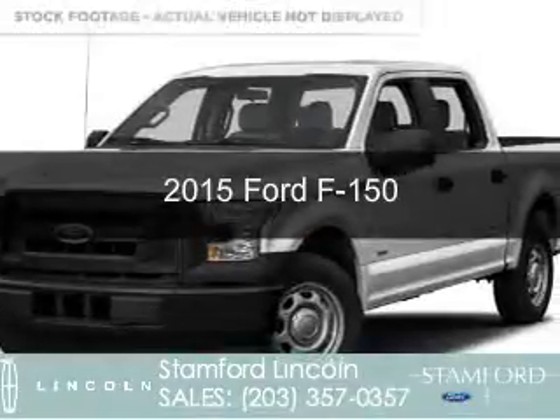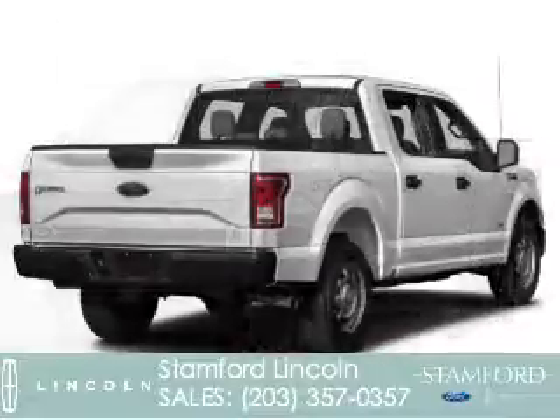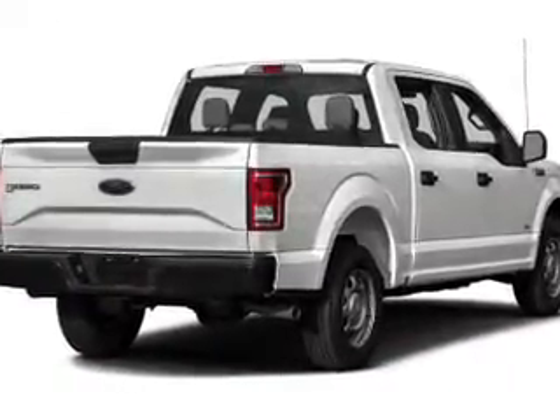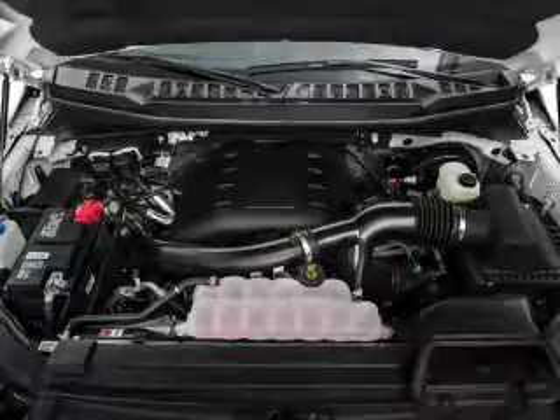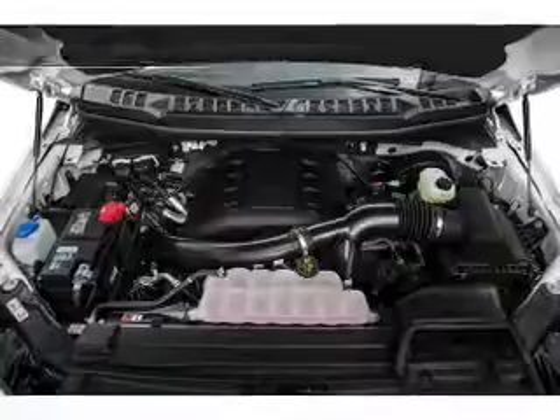This is a used 2015 Ford F-150. It's powered by 4-wheel drive, a 5-liter 8-cylinder engine, and a 6-speed automatic transmission. With fewer than 15,000 miles, this vehicle has a long road ahead.